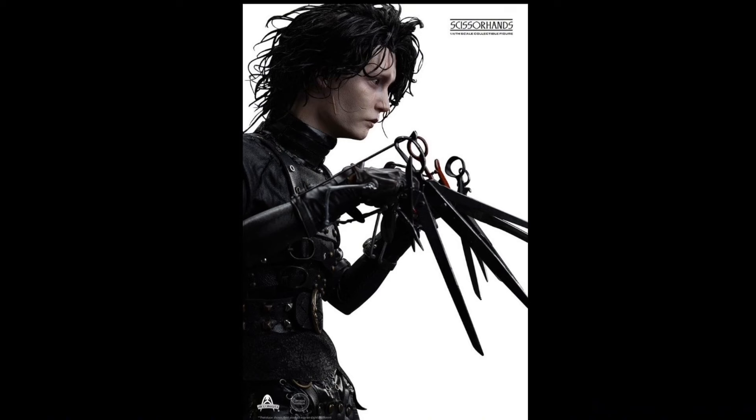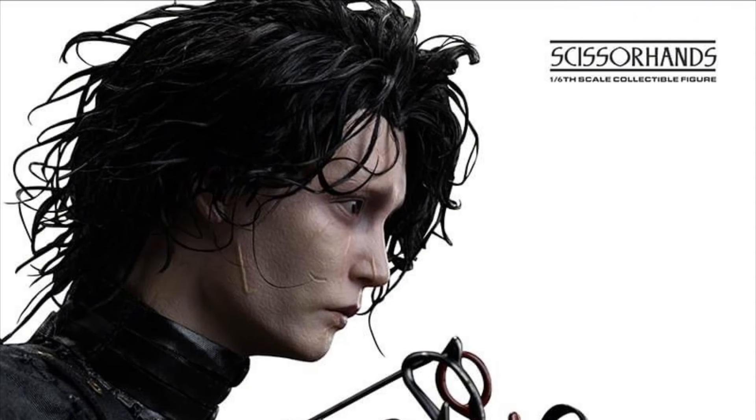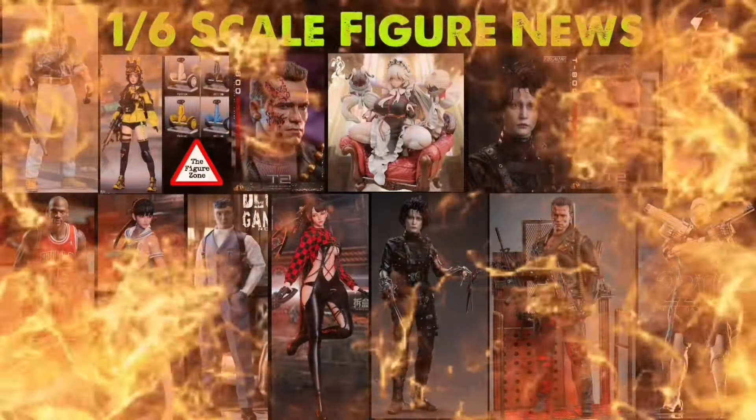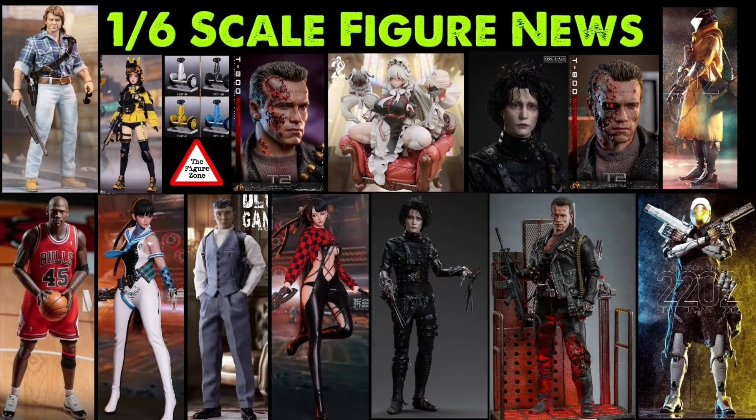Let me know your thoughts on this figure and the other figures in the comments below. Who are you going to get? Who are you going to pass on? Who do you want these companies to make next? Also check out the other links in the description below for some more cool stuff. And if you want to see more action figure awesomeness, check out that video to the left or the playlist to the right. Thanks so much for watching — till next video.